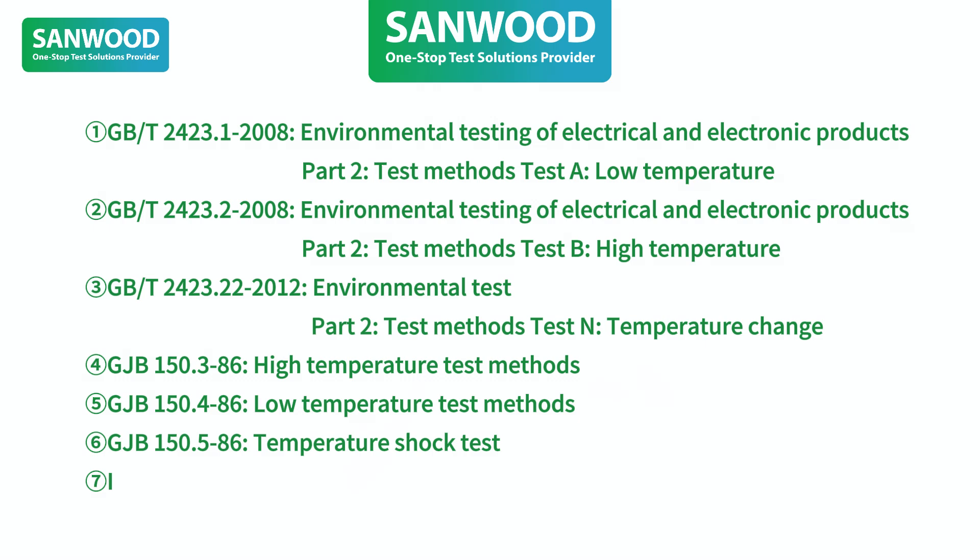Additional standards include ISO 7637, IEC 60068-2-14, etc.